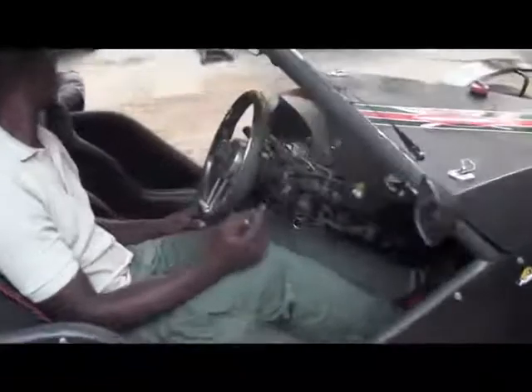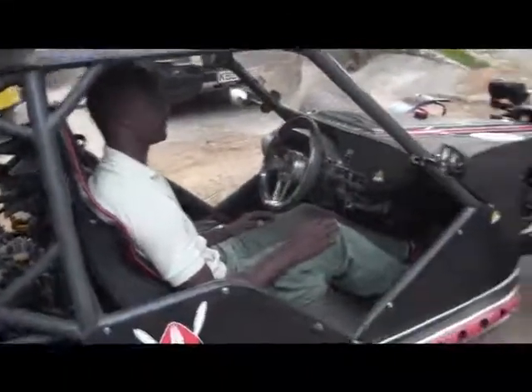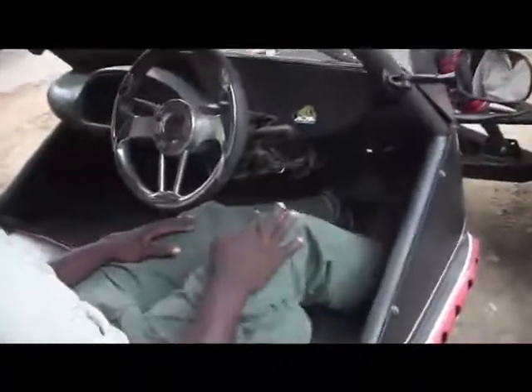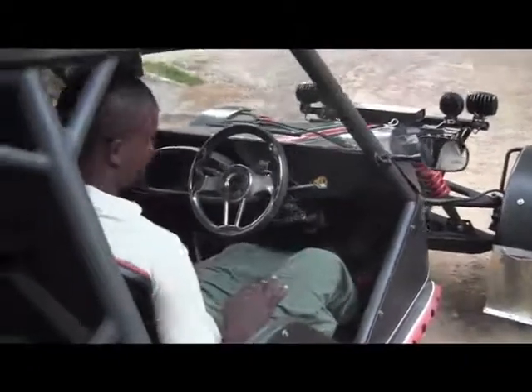Have a look inside. Mark is a fairly tall man, over 180 cm, and he fits in there extremely comfortably, because it was built to customer specification. The owner of the vehicle is actually a bit taller than Mark.